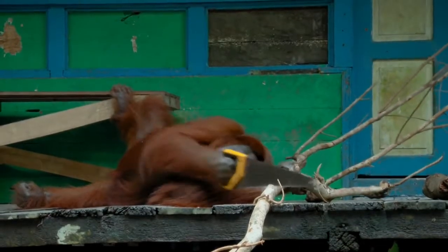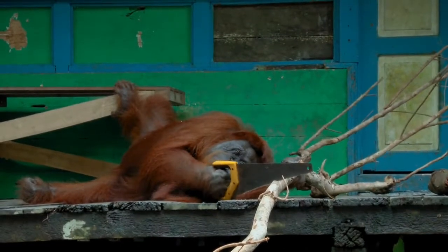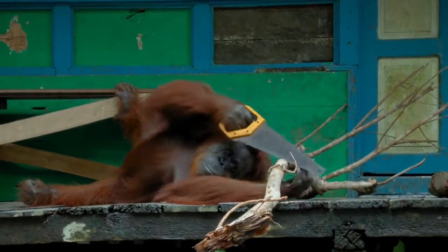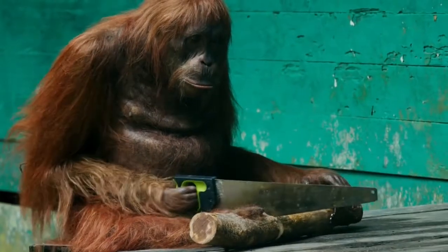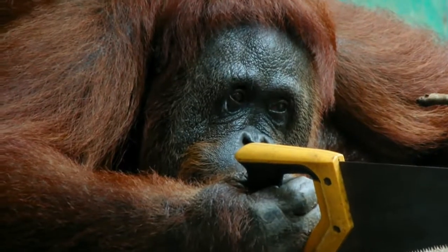But for a novice, sawing is tiring work. She's lost all momentum. Then, finally, calls it a day.